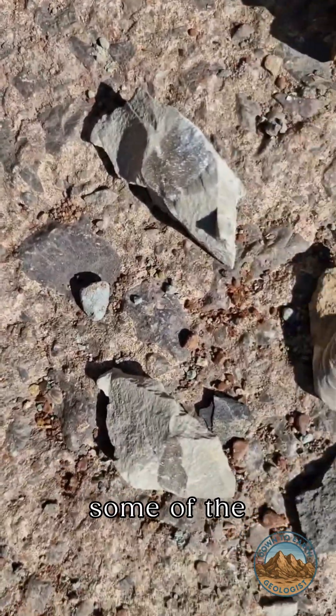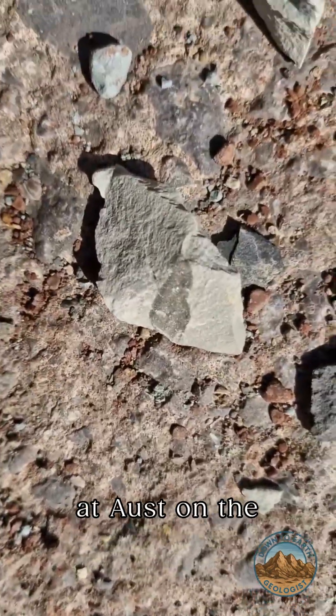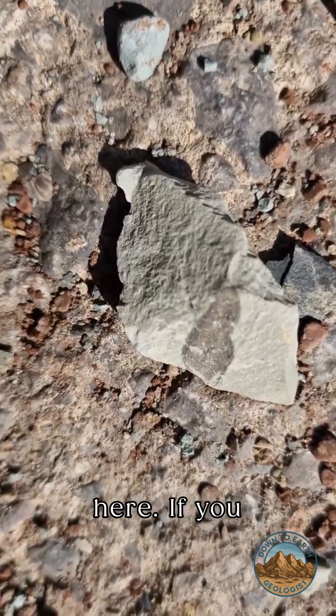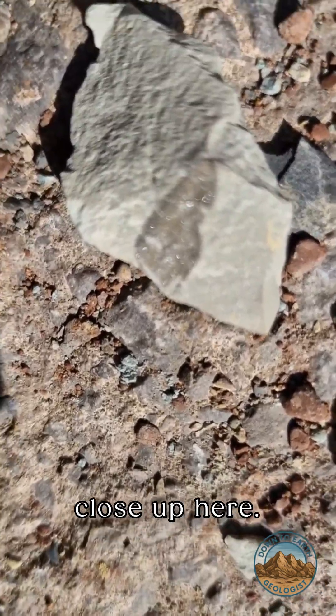I just want to show you some of the finds that we've got out at Aulst on the Severn Estuary here. If you saw my last video, that was the location and the cliffs, just a little close up here.